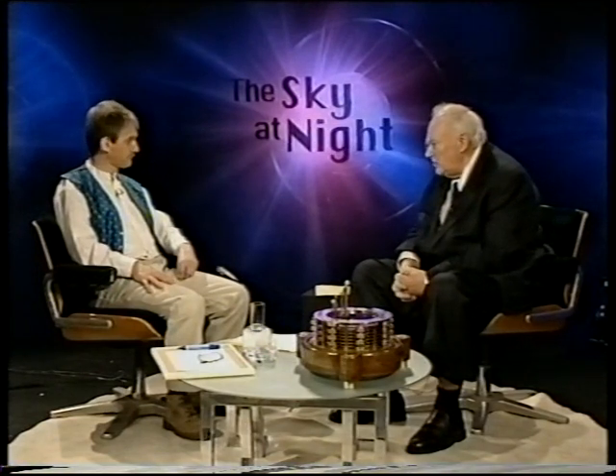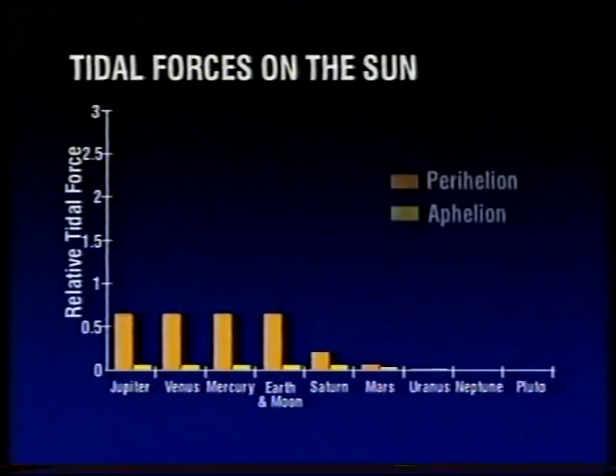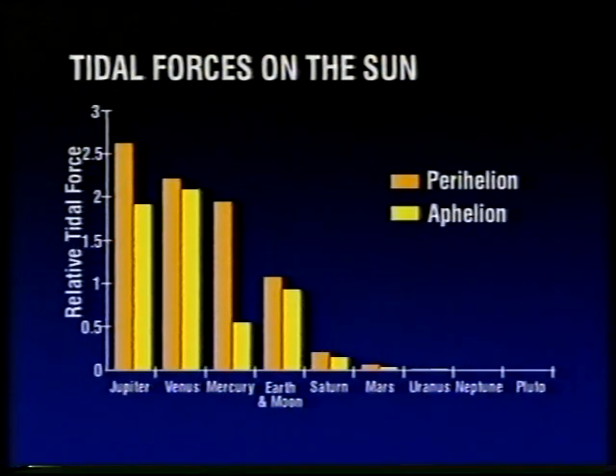Let's look now at the possible tidal effects on the Sun — solar tides, storms there, increased activity, effects on the Earth. Well, again, we can look at it. The tidal effect of any planet on the Sun is proportional to the mass of that planet divided by its distance from the Sun cubed. And we can work out the relative tidal forces on the Sun and plot them on a bar chart. Jupiter has the greatest effect, followed by Venus, Mercury, and then the Earth-Moon system. Notice particularly in the case of Jupiter and Mercury, the tidal effect varies quite dramatically between their nearest and furthest positions from the Sun. Now, if we go back in time, the past 400 years, it turns out that the greatest tidal stress on the Sun was on the 14th of November, 1703.